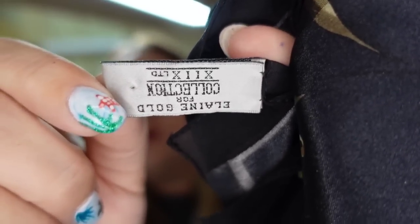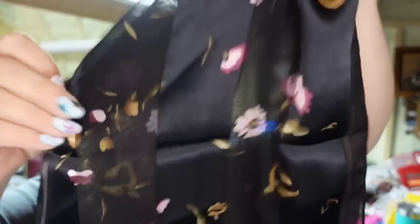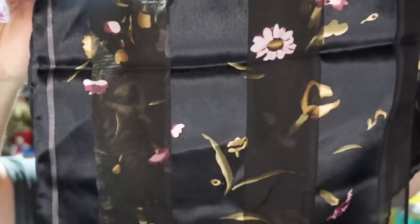Up next is a scarf — a vintage Elaine Gold Collection. Really pretty, it's a long thin scarf. I paid a dollar for it. It sold for $19.48, but it did take about eight months to sell. This one's going to be about a $14 profit.